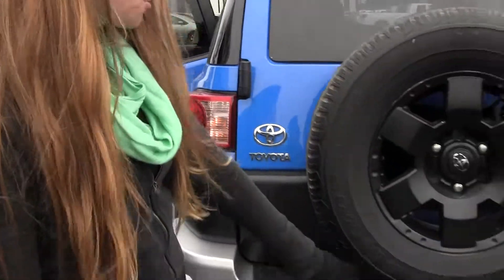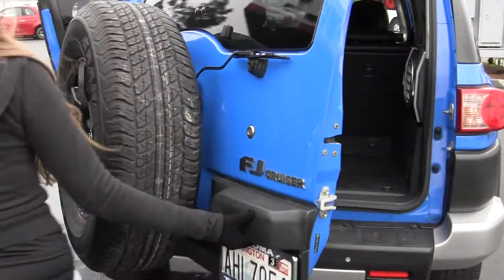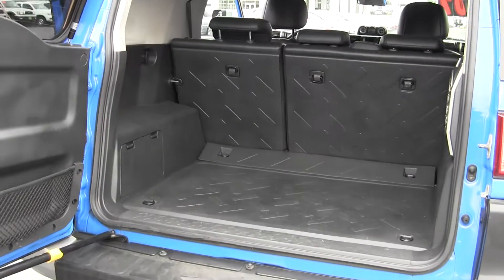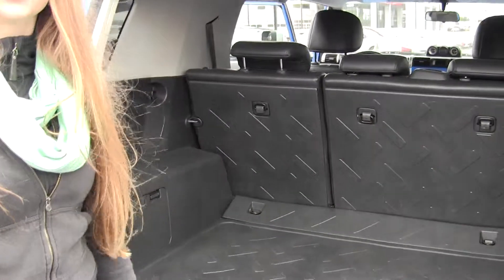You have your tow hitch back here and your parking sensor. You have horizontal entry, and lots of space in your cargo area. You also have a subwoofer. You can fold those seats down for any additional space.